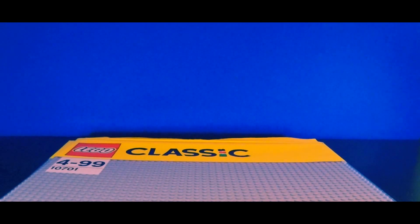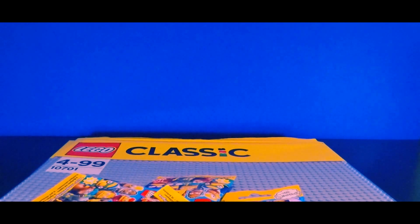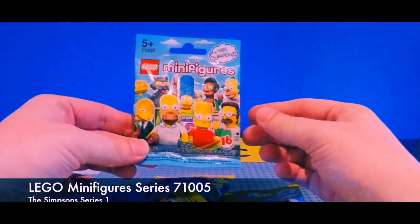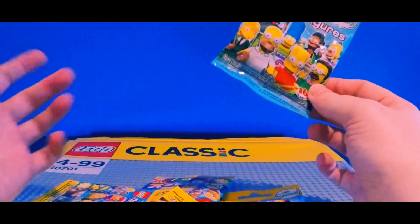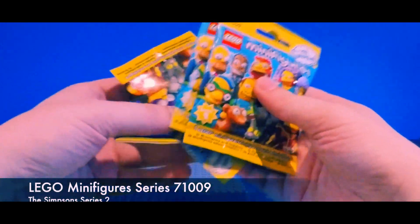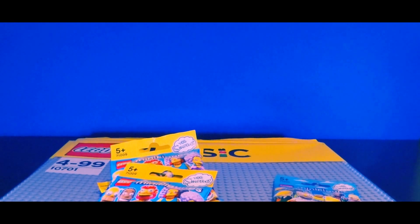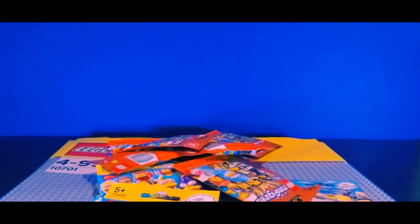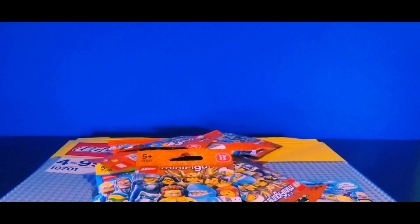I got a load of these minifigures that are reduced — one, two, three, four, five. I got the Simpsons minifigures series, and I actually thought they were all reduced but it was kind of embarrassing — I got to the till and they were full price. So I got four of those. I think these are series two and this must be series one. And then I got 17 series 15 minifigures. These are quite old now — I actually wanted the Disney ones but they didn't have any, so I just picked up a load of the series 15 ones. 17 in total, so it's gonna be fun opening those and seeing what I get.